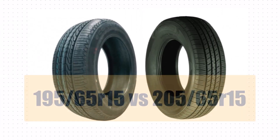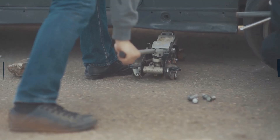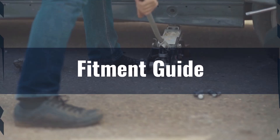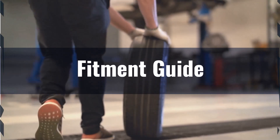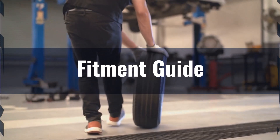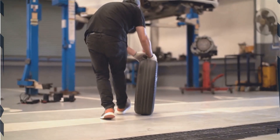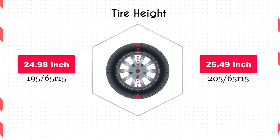Welcome to our comparison video on switching from 195/65R15 to 205/65R15 tires. When it comes to fitment, the overall diameter of the 205/65R15 tires is just 2% larger than the 195/65R15. This slight increase is within the acceptable 3% range, meaning you likely won't need significant modifications to your vehicle.